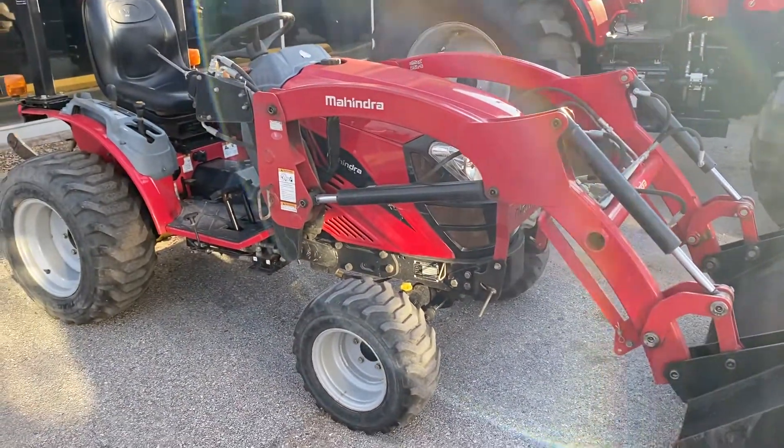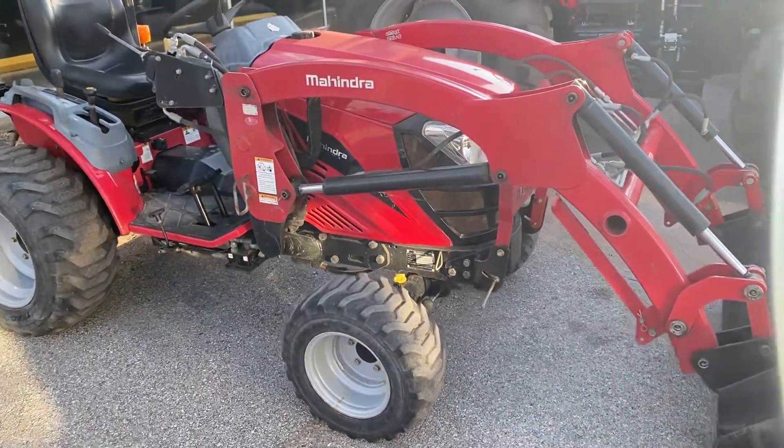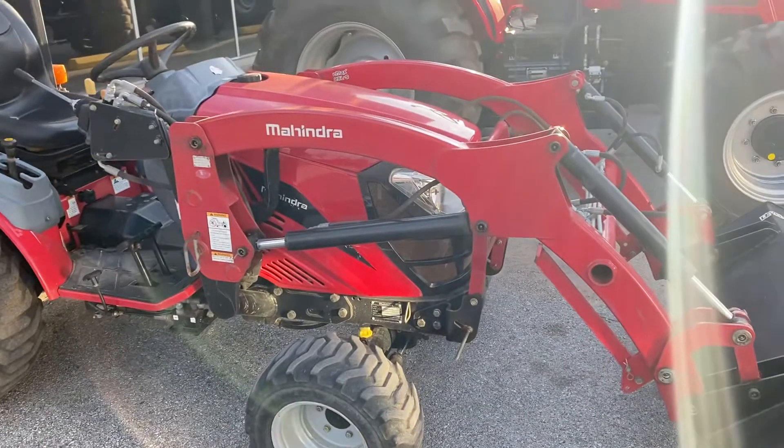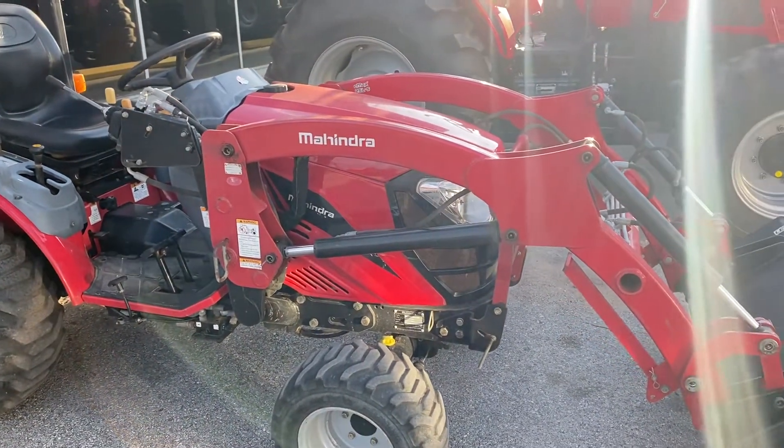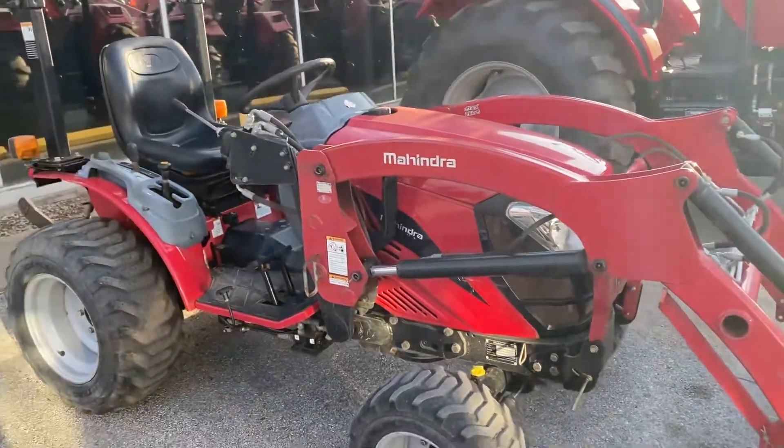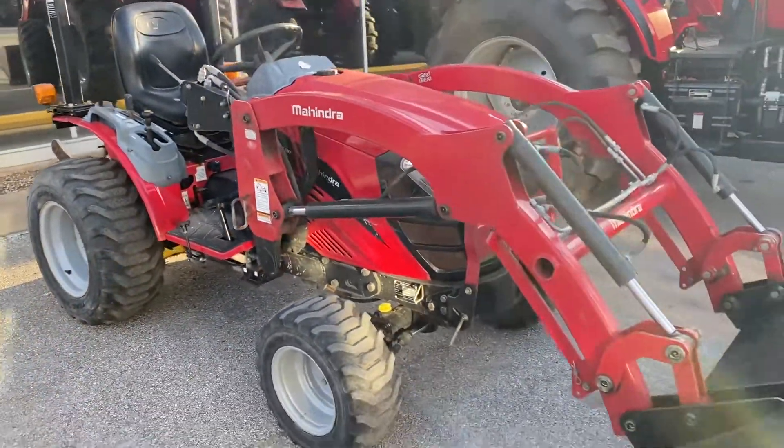This first one is going to be a 2016 Mahindra EMAX 22 geared tractor with 255 hours. That is it. $11,995, or with zero out of your pocket, just $181. And that's a four-wheel drive tractor with a loader.